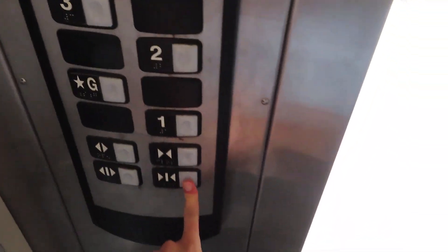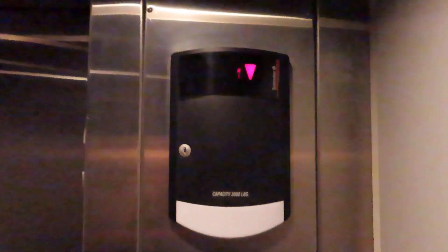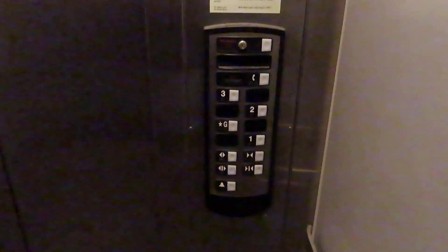It's down to one. It took it over there. Let's go up to three.